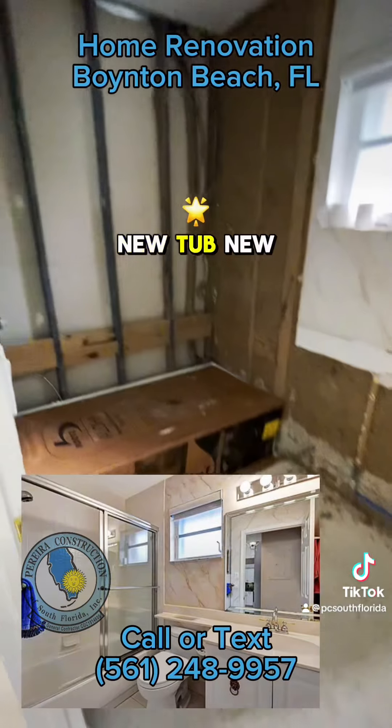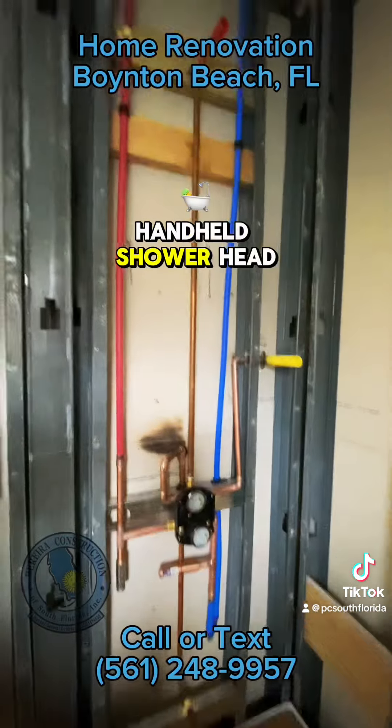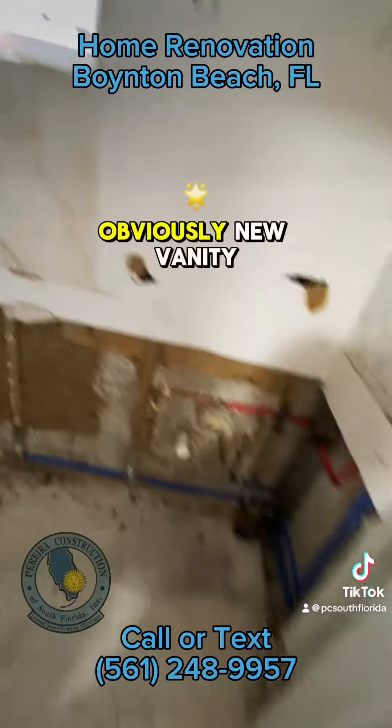In here: new tub, new tile, new valve, handheld shower head. Obviously a new vanity.